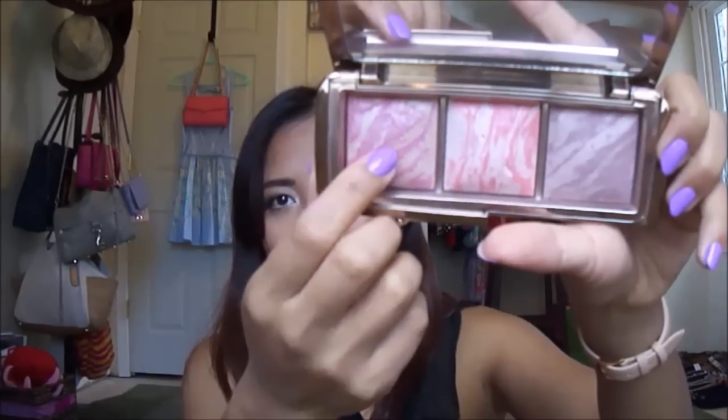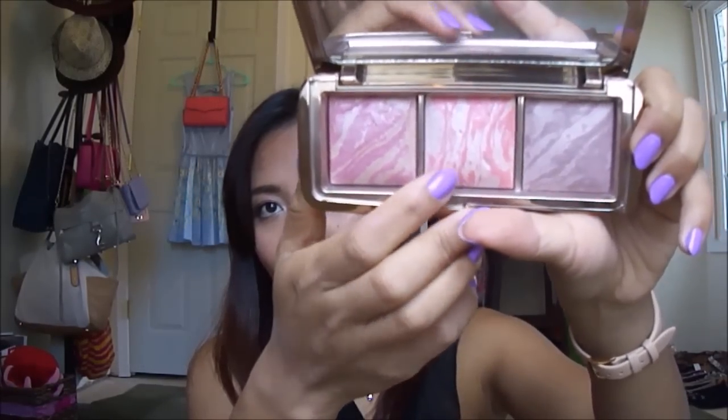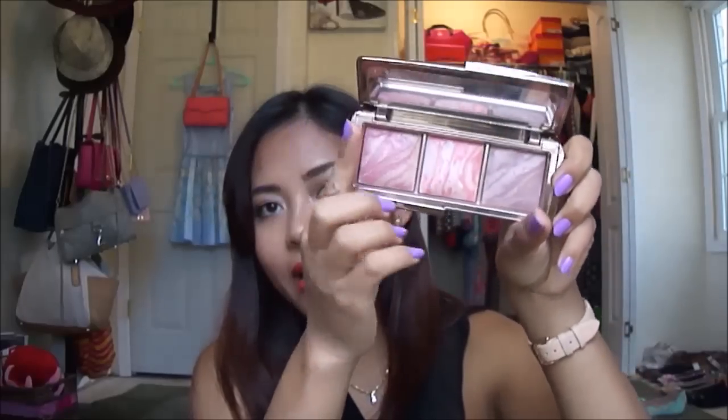The other item I want to talk about is the Hourglass Ambient Lighting Blush Palette. That's what the palette looks like — I got this from Sephora. This one has three colors: a light pinkish color, a coral-ish, and then a bronzy color. I really like to mix these two together, and I have the one in the middle on my cheeks right now. You can't really see it because my camera tends to wash me out, but it gives you a nice flush and nice glow. This is my go-to blush — I've been using it almost every day for the last two or three months.